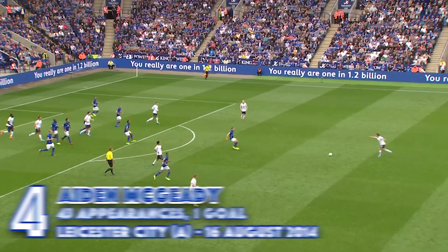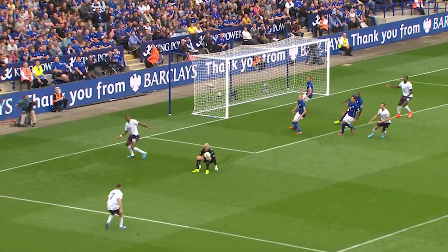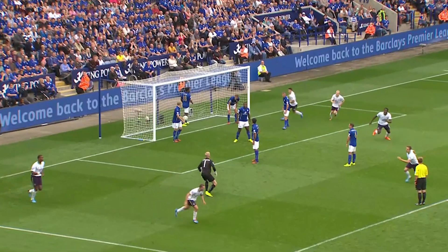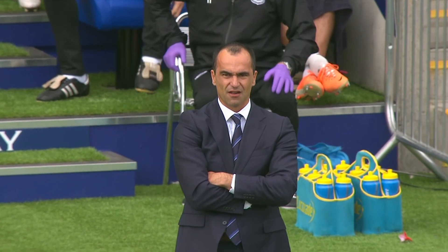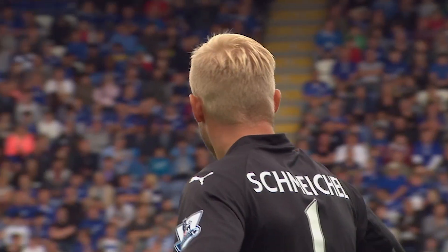Distane was in there, it'll come all the way up to Baines on his favorite side. My break here for Distane. Brilliant stuff from Schmeichel. McGuini finished magnificently. Aidan McGuini's first goal for Everton. Schmeichel could do a little more.